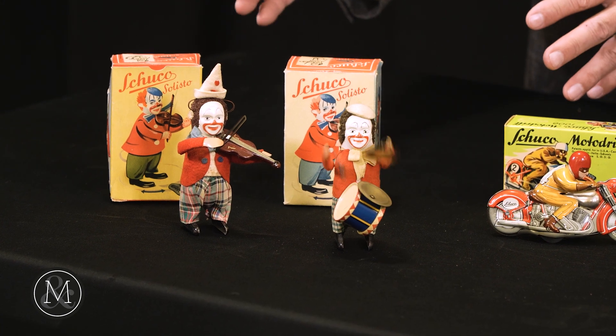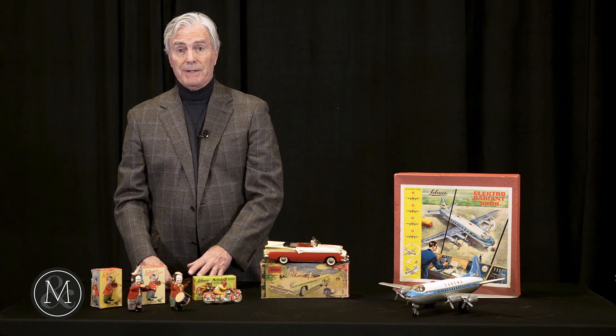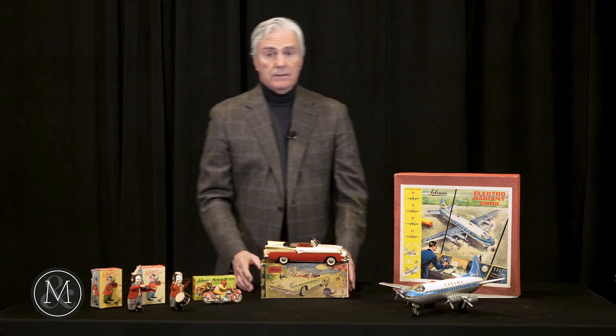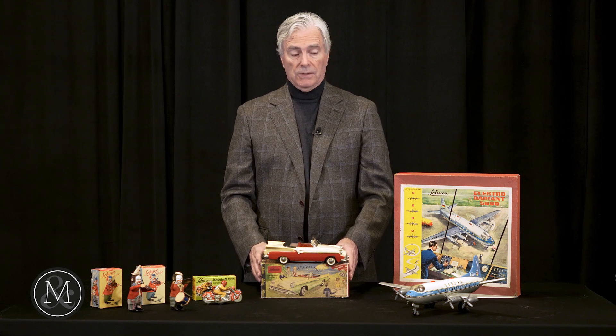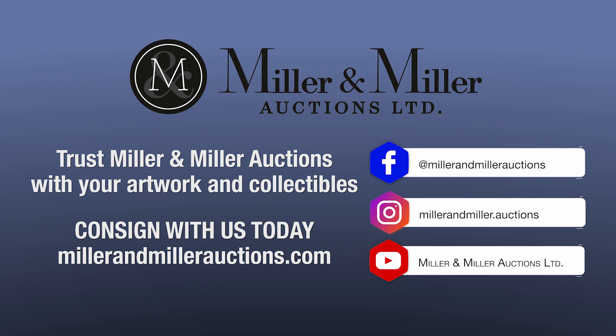Value for the smaller ones ranges from 125 to 200 dollars, though there are some individual examples worth 10 times that. The Packard is five to six hundred dollars, especially in this original condition with the box. And as I said, the airplanes vary depending on the airline. For more information and details on these Schuko models and many more, please go to millermillerauctions.com, register to bid, and check the link below.